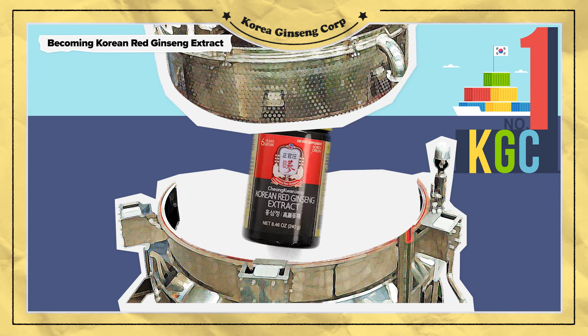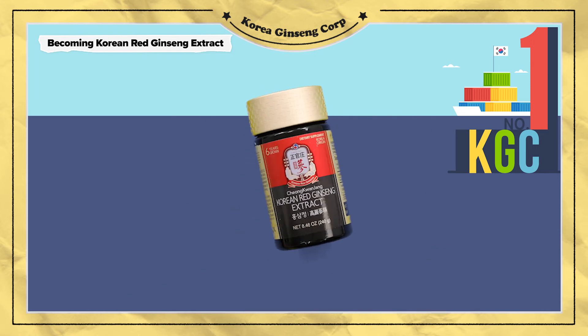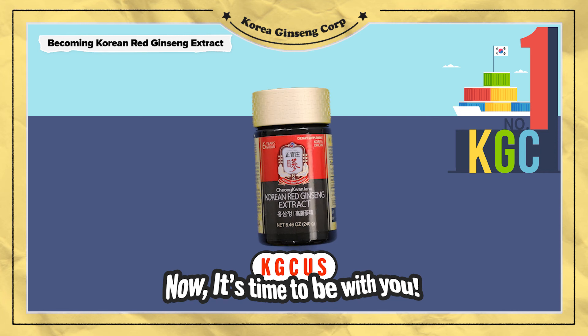Finally, it became a Korean red ginseng extract that is familiar to us. Now, it's time to be with you!